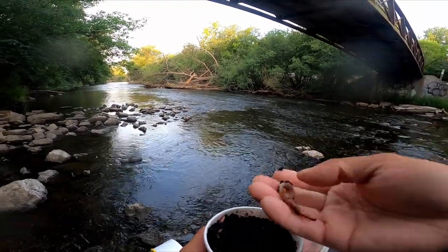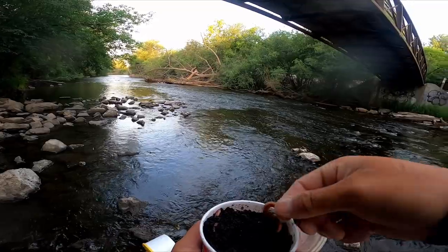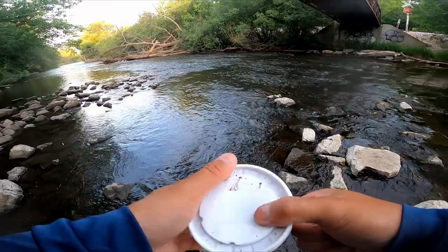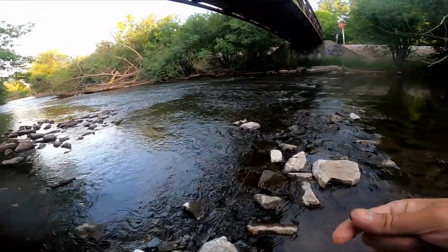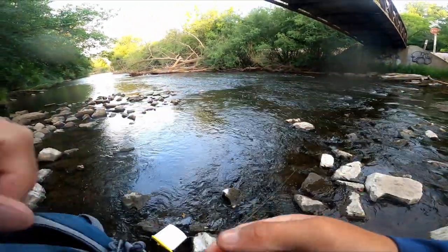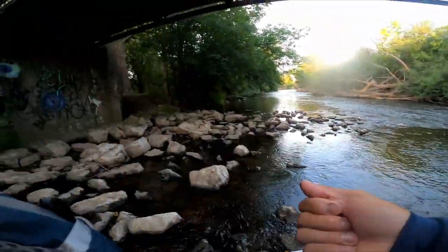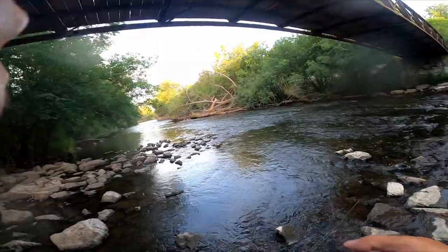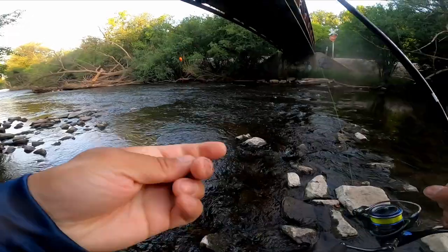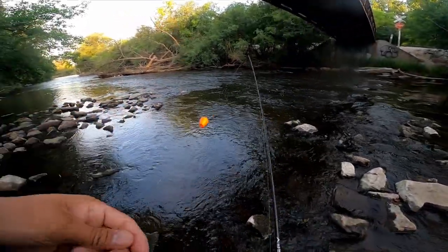All right so they are nice and lively. I think we're going to go with half this time because we're just creek chub fishing. We're not necessarily fishing for bigger fish yet, although I would like to. It is a beautiful, beautiful spot today. I hope my mic doesn't glitch out on me.